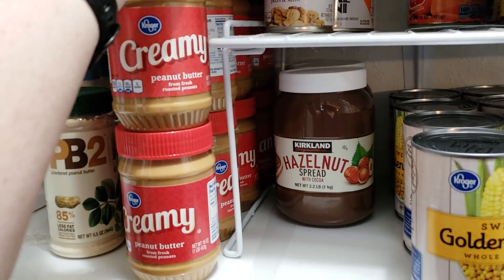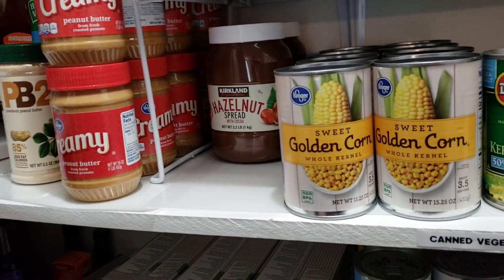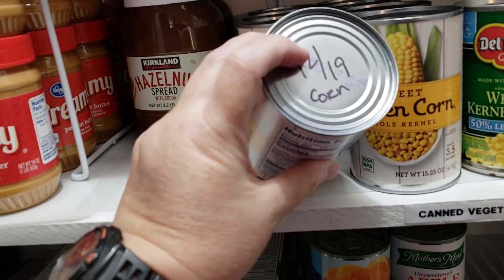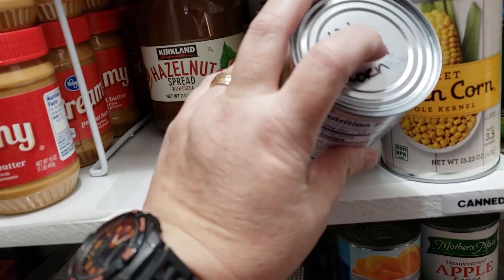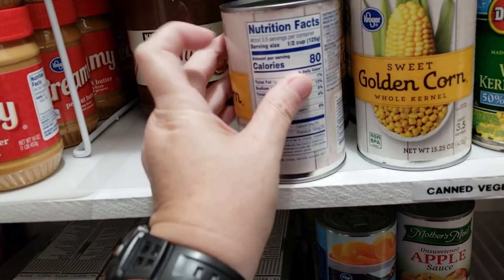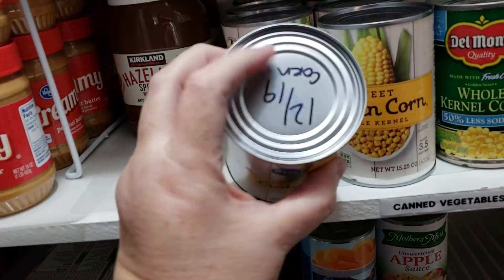My friend Jan in our Facebook group 'Build a Purposeful Pantry' — when I had talked about putting dates on top of my cans to rotate through them quickly — she suggested writing on the can what the product was inside, in case you lose the wrapper for some reason. That was a great tip from Jan. Thanks, Jan!